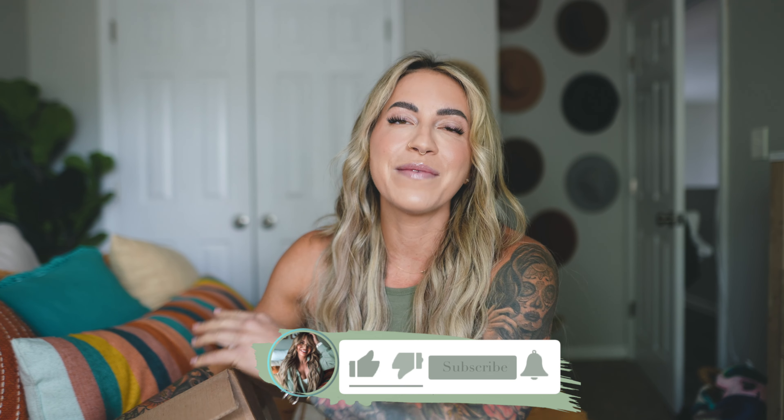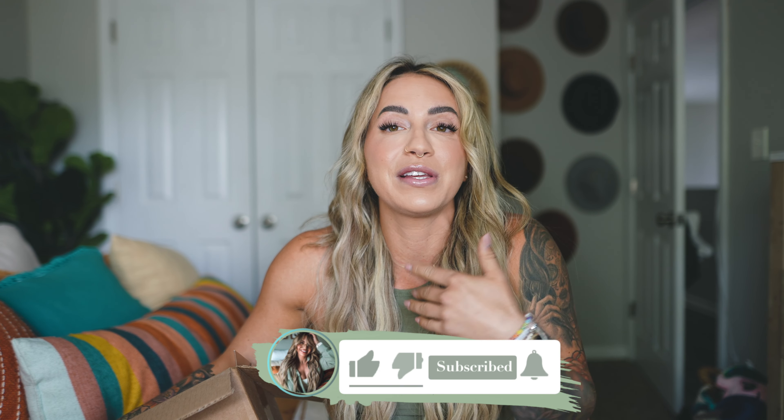Welcome back to my channel! Today we have a Sephora haul and I'm so excited. I personally love watching other people's beauty hauls — it's one of my favorite types of videos to watch. I asked you on Instagram whether you wanted to see a get ready with me or a full old school haul, and the haul won by a landslide.